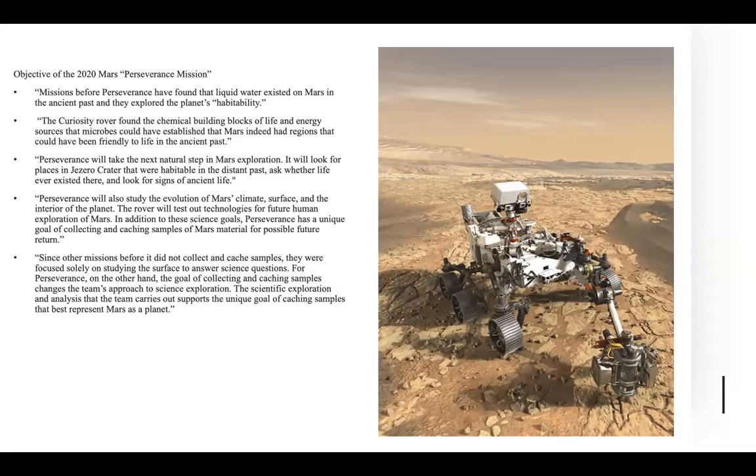Missions before Perseverance have found that liquid water existed on Mars in the ancient past. In 2011, the Curiosity rover found the chemical building blocks of life and energy sources that established that Mars had regions friendly to life in the ancient past. Now, in 2021 into 2022, Perseverance will take the next natural step in Mars exploration — it will look for places in the Jezero Crater that were habitable to life in the ancient past. Perseverance will also study the evolution of Mars' climate and has a unique goal of collecting samples of Mars' material for possible return to Earth, since other missions before were focused solely on studying the surface to answer scientific questions.